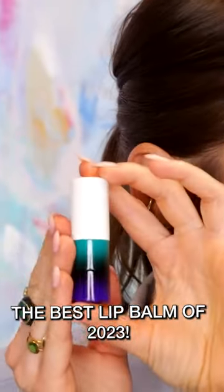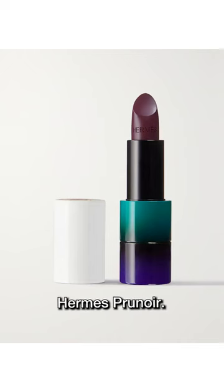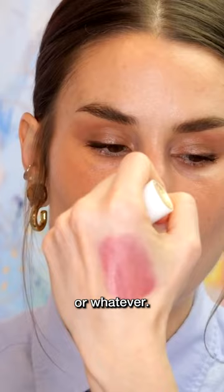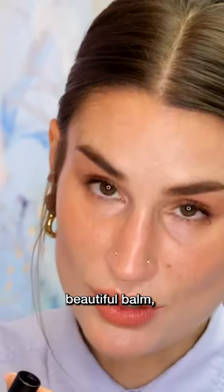What's that? Just a beautiful piece of art? This is Hermes Prunoir. Oh, it's so pretty. Hermes is getting into Halloween or whatever. It's a balm. It's a beautiful balm.